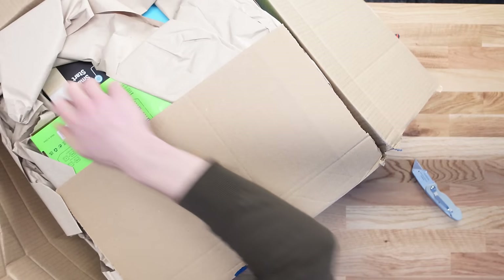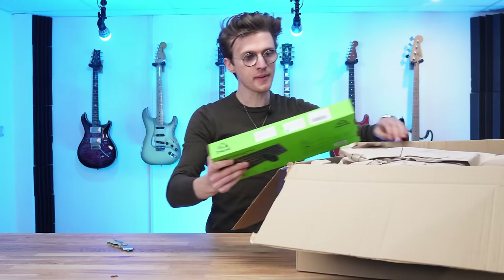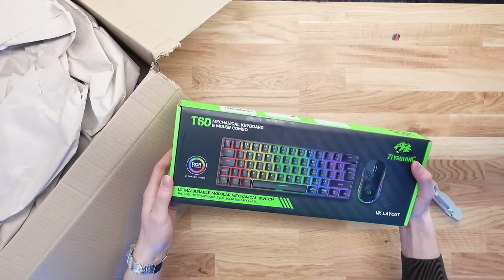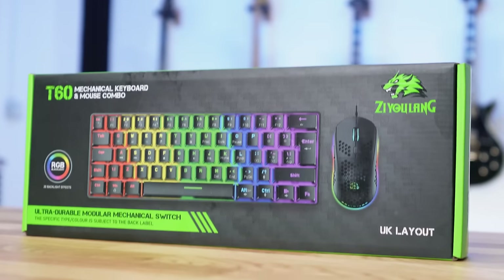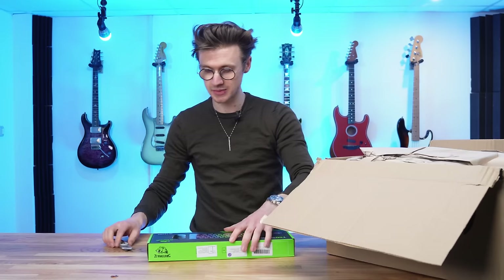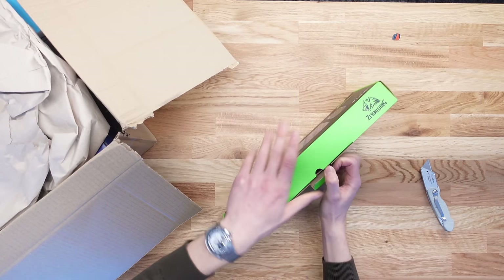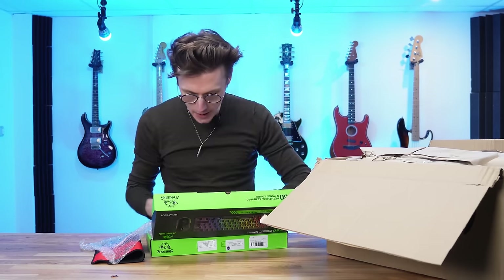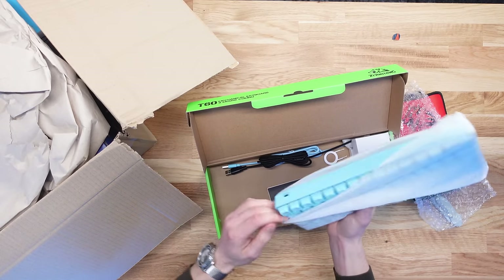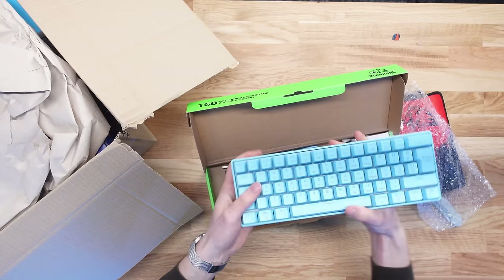Inside the box — wow, look at this! They might have sent the wrong color. So the first thing I purchased was a gaming keyboard bundle — not a huge gaming keyboard, but the little TKL ones that are quite small. It came with a mouse, a mouse mount, and all sorts of stuff. It looked really cool in blue, but the box suggests they've sent it in black. Wait — yes, it's blue! Honestly, the color of this blue looks insane. Look at that — it just looks amazing.